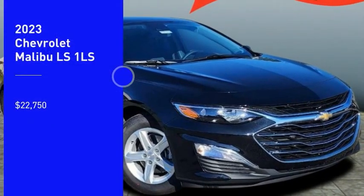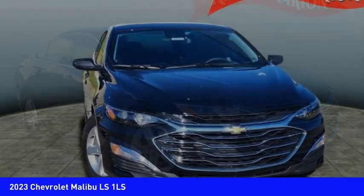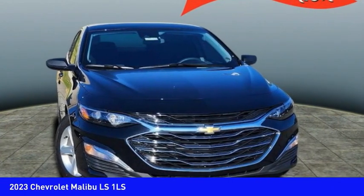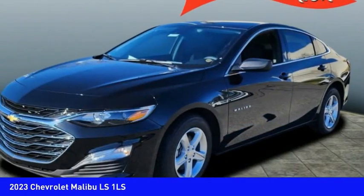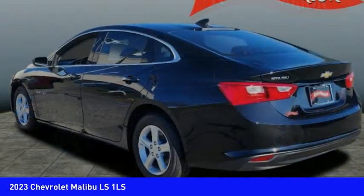Come test drive the 2023 Malibu, a combination of performance and fuel economy. The Malibu is a great commuting car and is priced below $25,000. Here are some of this vehicle's great options.